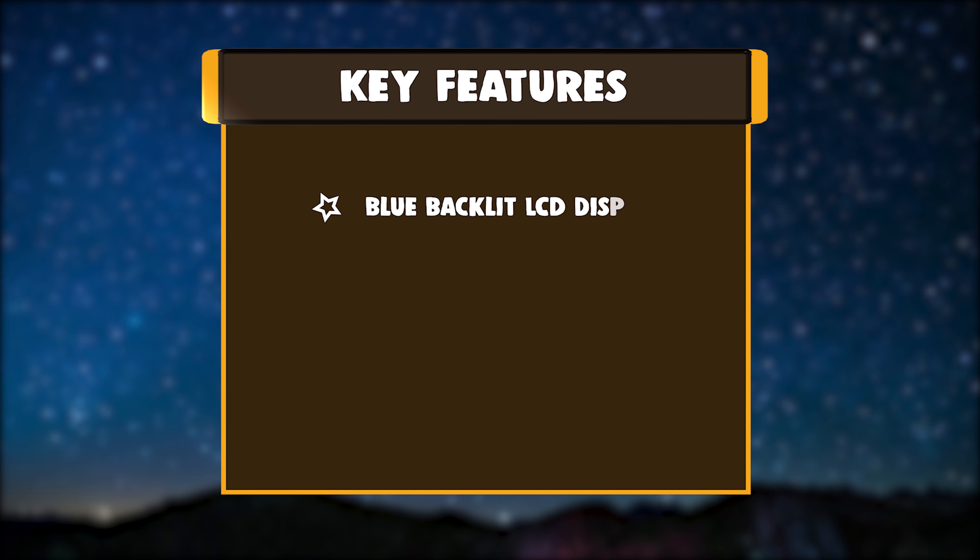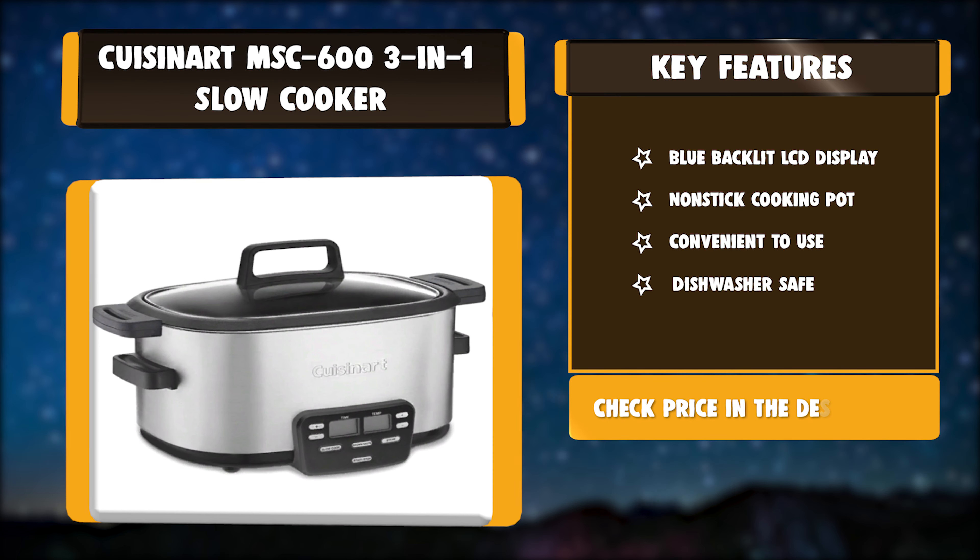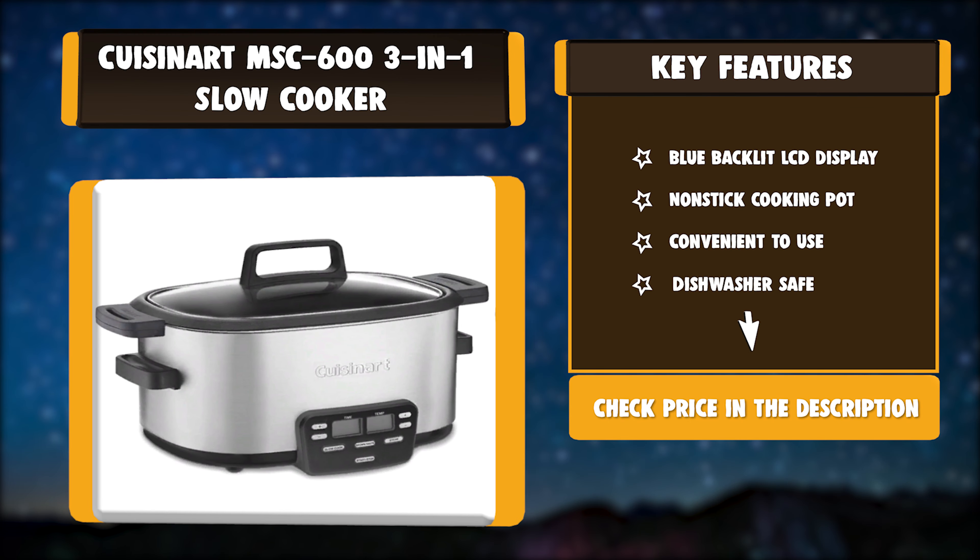Key Features: Blue Backlit LCD Display, Nonstick Cooking Pot, Convenient to use, Dishwasher Safe.